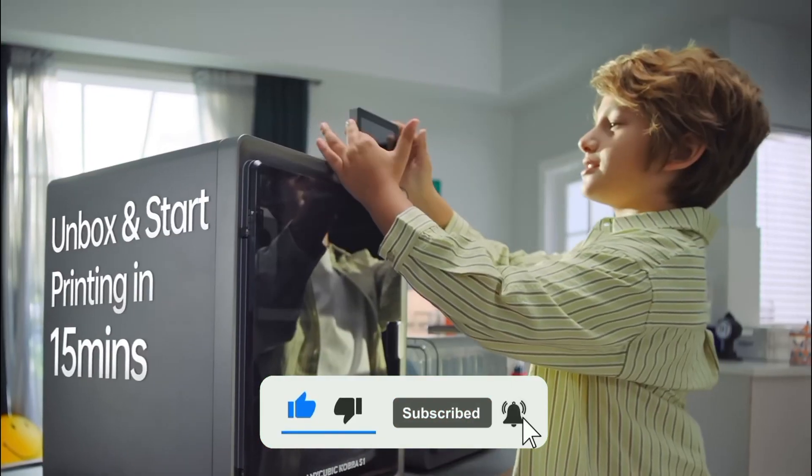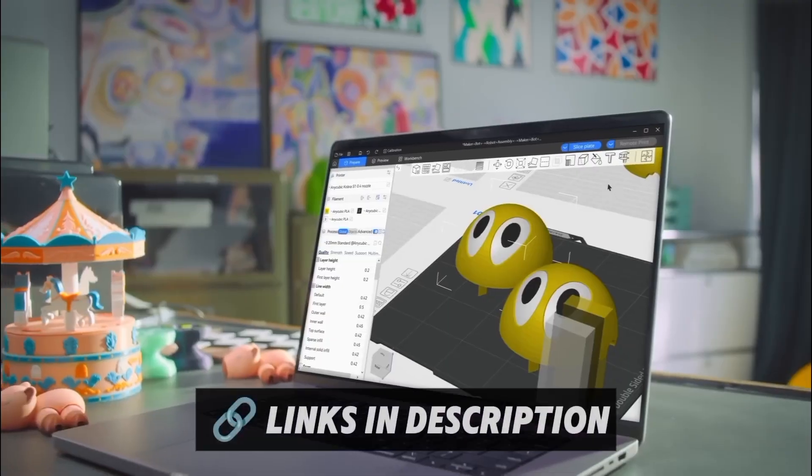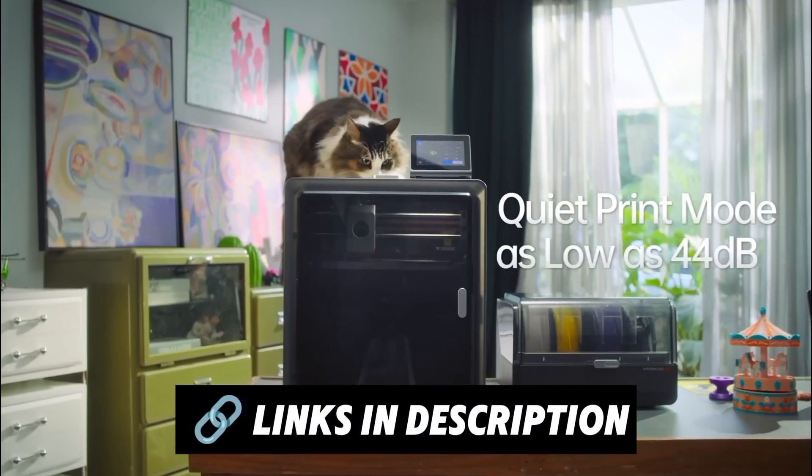If you love innovation, don't forget to like the video, subscribe for more amazing tech updates, and check the links in the description for all the products.